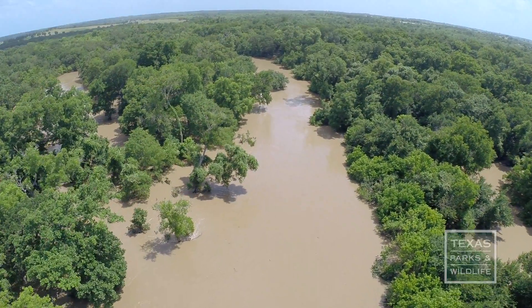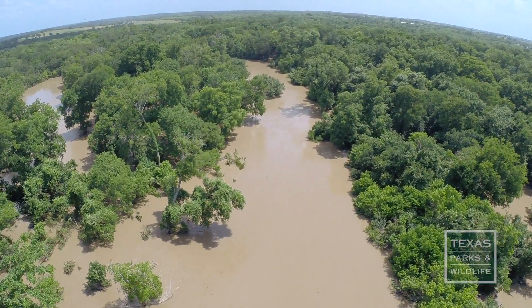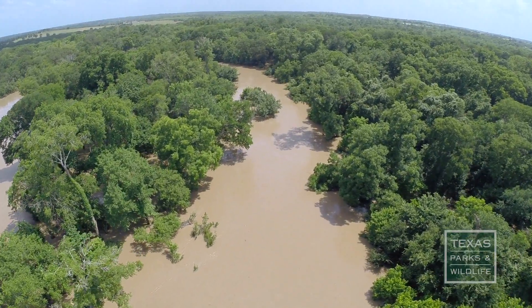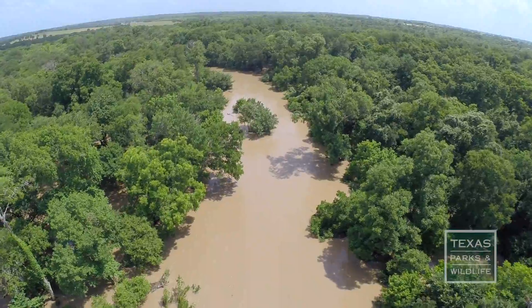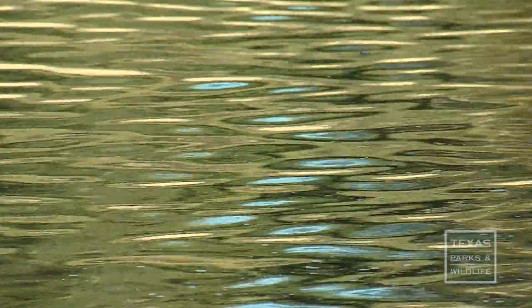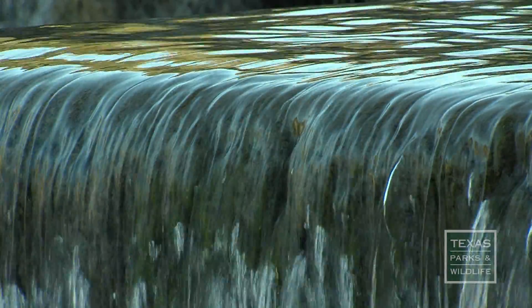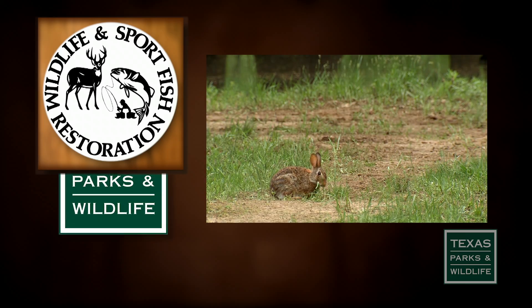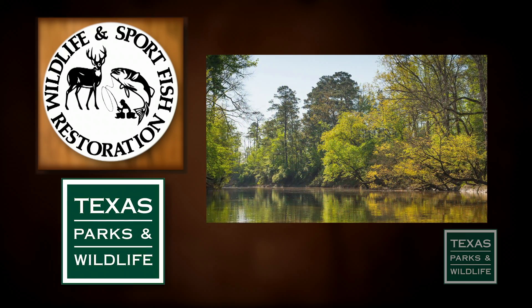A broad and wide undeveloped floodplain contains plenty of vegetation that forces floodwaters to slow down, giving soil time to absorb them, thus protecting more developed areas downstream. It gives water a place to go. The Wildlife and Sport Fish Restoration Program supports our series. For Texas Parks and Wildlife, I'm Cecilia Nasti.